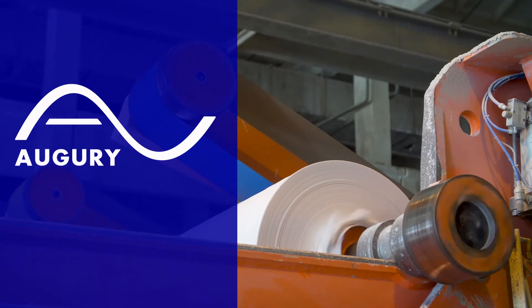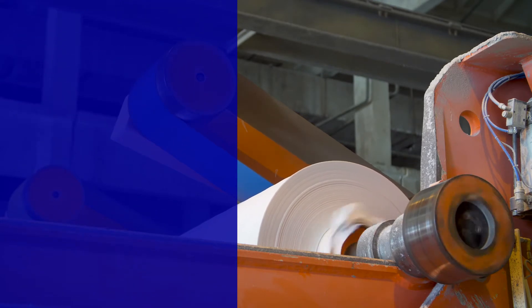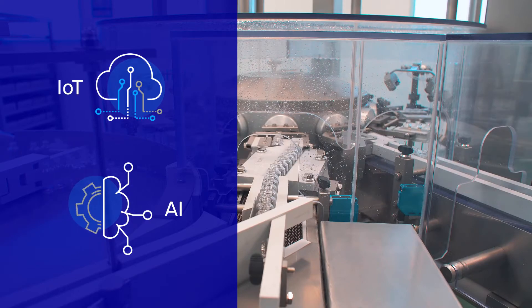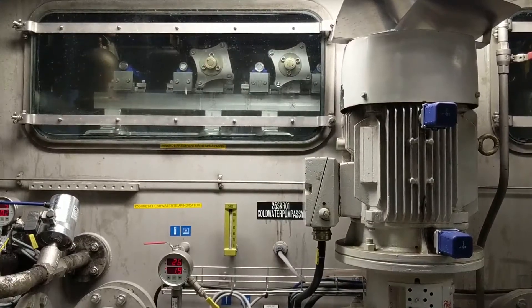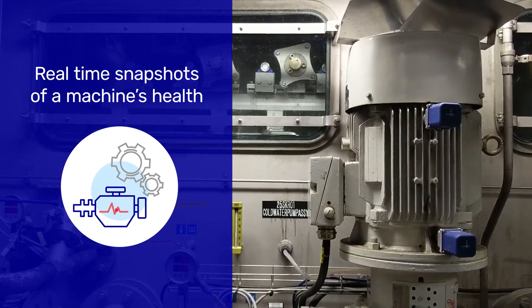Augury's machine health platform is designed to make unplanned downtime a thing of the past. Powered by IoT and artificial intelligence, machine health takes predictive maintenance and continuous monitoring to the next level with real-time snapshots of a machine's health at any stage of its life cycle.